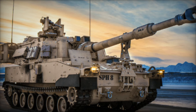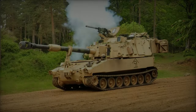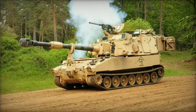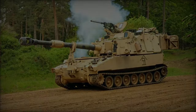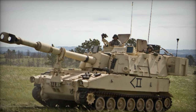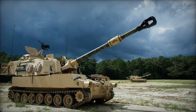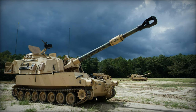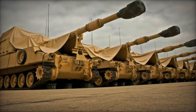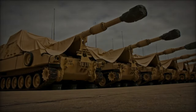A senior officer from the 214th Field Artillery Regiment highlights the exercise's significance, stating: "This exercise allows us to practice the rapid deployment and utilization of our artillery systems in a foreign environment, which is invaluable for our operational readiness." The Swift Response exercise is part of a broader series of training operations under the Defender Europe initiative, aimed at ensuring that NATO forces remain prepared to respond to any threat effectively. This deployment underscores the unwavering commitment of the United States to the security of Europe and the robustness of transatlantic military ties.